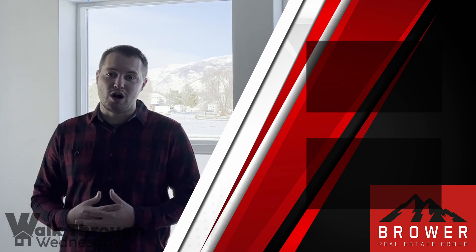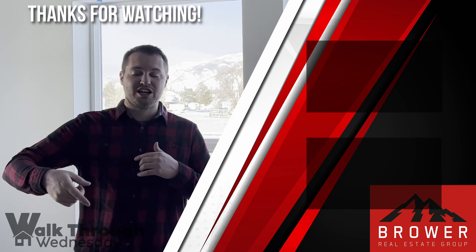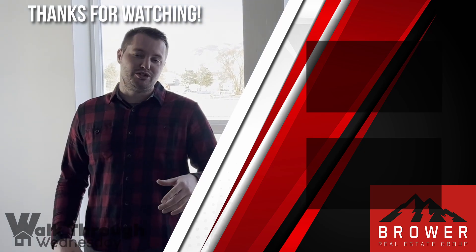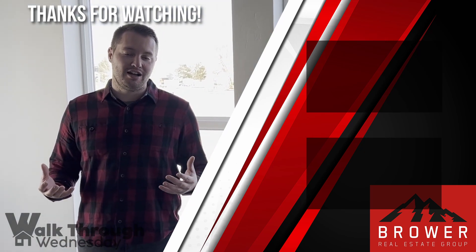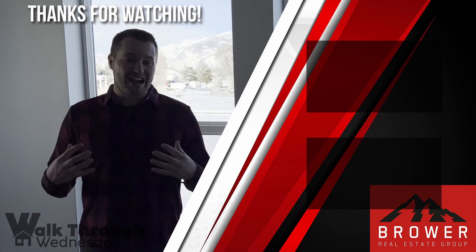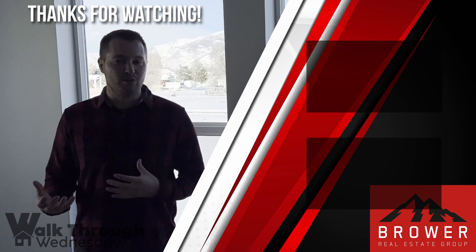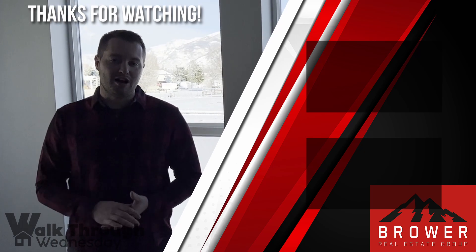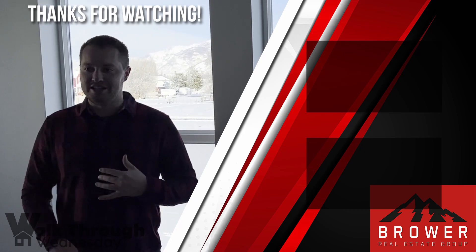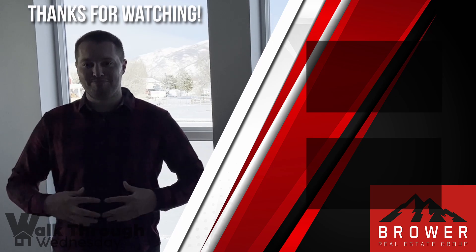Thanks for jumping on and watching this walkthrough. We try to do these every week on Wednesdays — we'll go live and then the next week it'll be released on our YouTube channel. We do the lives on Instagram. If you have any questions about this neighborhood built by Destination Homes in West Layton, feel free to contact us — you can call, text, email, DM, or leave a comment and we'll get back to you.